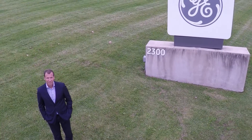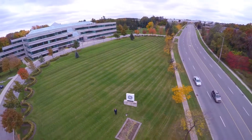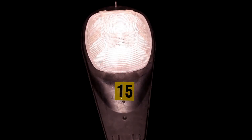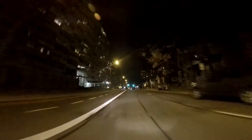We got involved in Hamilton approximately two years ago and we started talking to the city about its needs around street lighting, their goals around sustainability, maintenance, and energy savings. We're involved in a pilot. The project is the replacement of approximately 10,000 existing high pressure sodium cobra head lights.